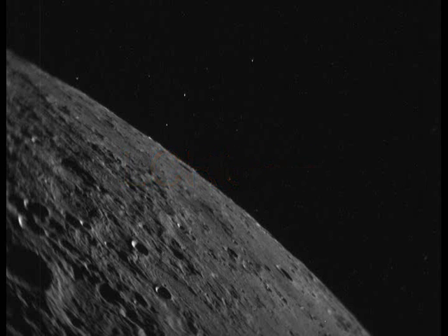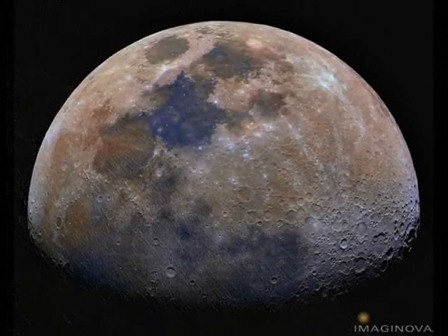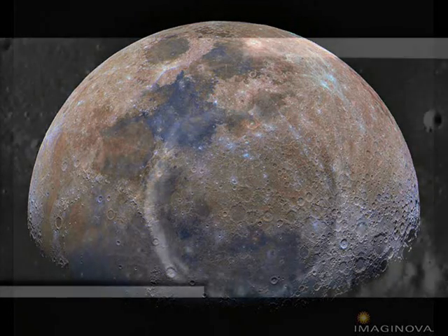Trailing behind the rocket was a lunar probe, LCROSS — short for Lunar Crater Observation and Sensing Satellite. For four minutes, the LCROSS shepherding spacecraft sent Earth live pictures of the rocket stage's expected impact zone at multiple wavelengths, and then crashed into the crater itself.